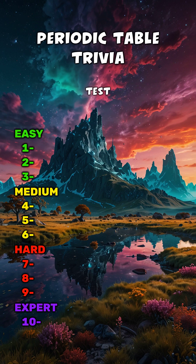Think you remember your elements? Let's test your brain with this fast and fun periodic table quiz.